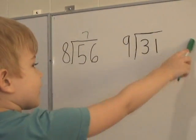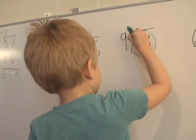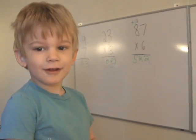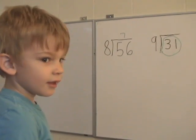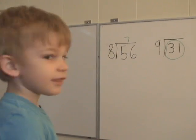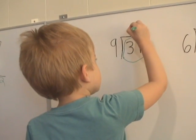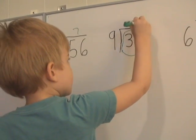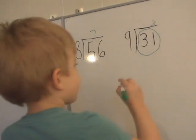Is this giving you long division? Yeah. Give it a try. Let's see what's bigger than 31. Good. 9 times 3 equals 27, then 3 equals 21. Good. 9 times 4 equals 36. Good. And then I should put a 3 up here. Good. 3 times 9 equals 27.